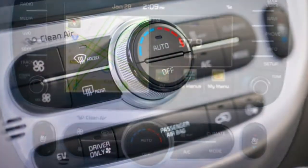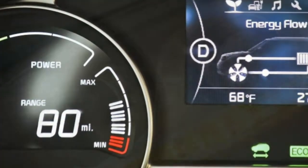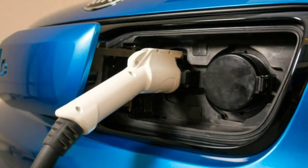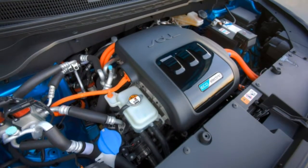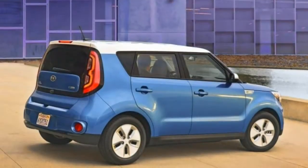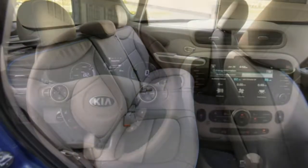Handling: The EV isn't as keen to handle as the regular Soul. The suspension favours comfort, limits are low, and grip is unimpressive. Most competitors, particularly the Chevrolet Bolt and Hyundai Ioniq Electric, are sharper to drive. Drivability: Slotting the shifter to B engages aggressive regenerative braking. It feels unusual at first, but you'll quickly learn to love the car doing much of the braking for you, specifically in stop-and-go traffic. The Soul EV is otherwise simple and very easy to drive.